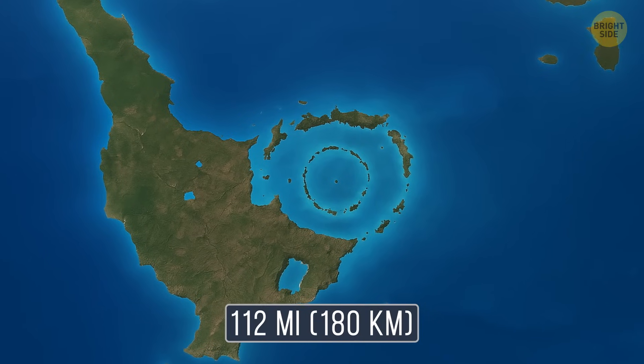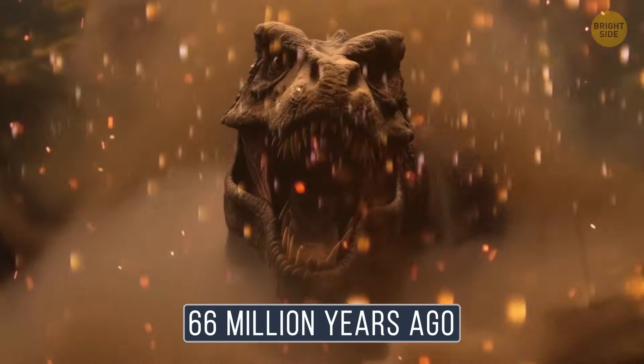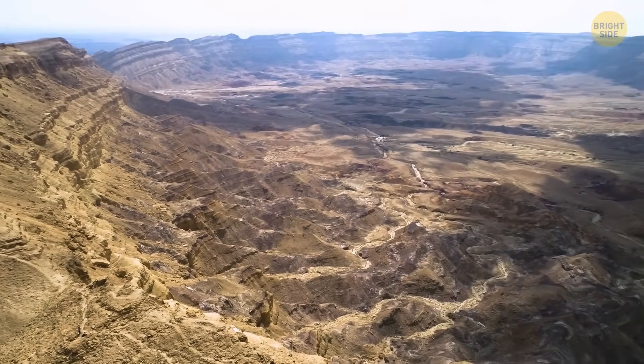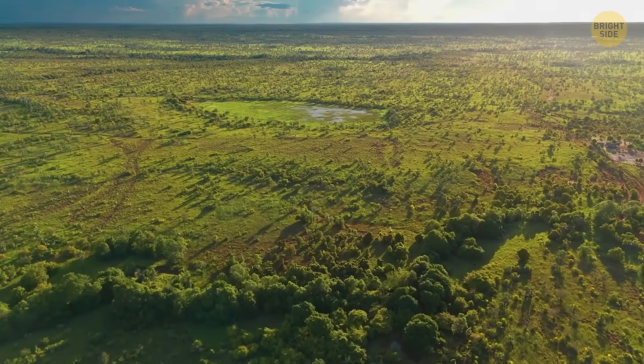The Chicxulub Crater is about 112 miles across, left by the infamous dinosaur-destroying asteroid 66 million years ago. But craters don't stay the same forever — over time, erosion wears them down, and that's why they start looking smaller than they used to.